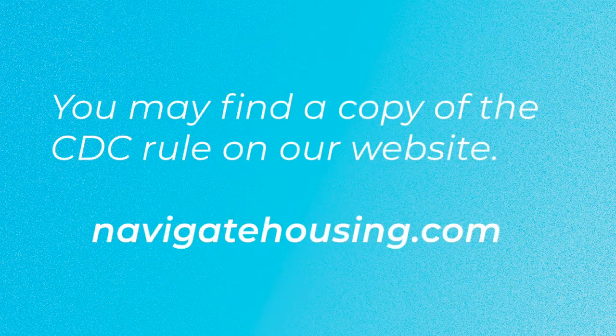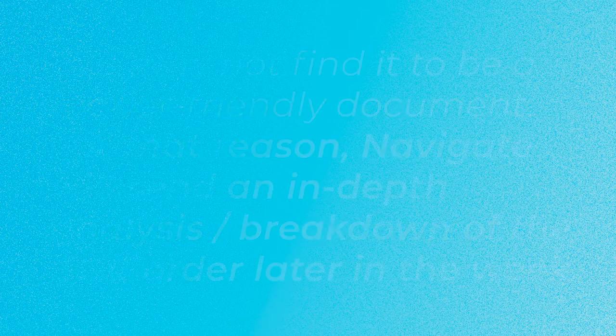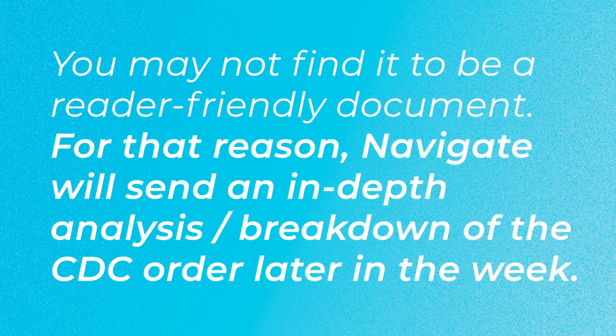You may find a copy of the Federal Registry CDC rule on our website. You may not find the Federal Registry to be a reader-friendly document, and for that reason, Navigate will send an in-depth analysis and breakdown of the CDC order later in the week with all of the pros and cons.